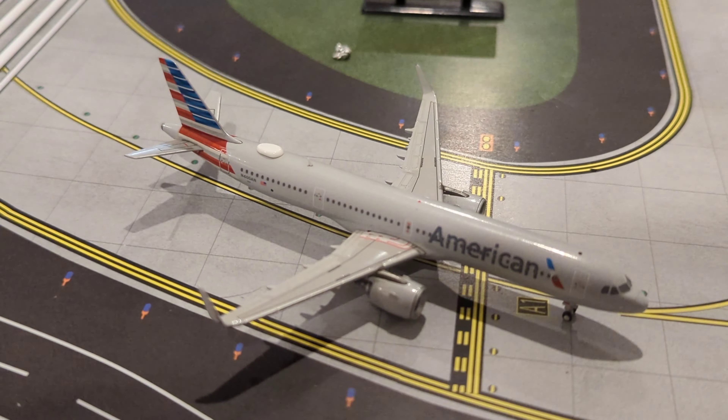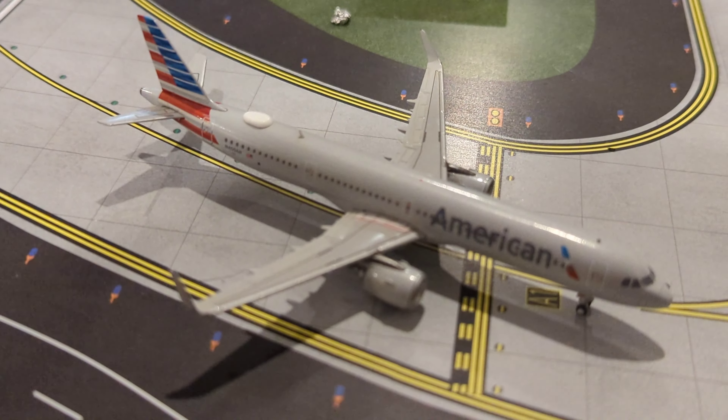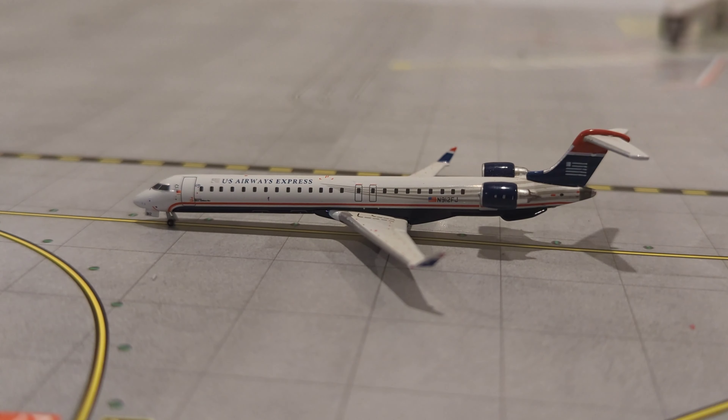Here just taxiing off the runway, we have this American Airlines Airbus A321 that has just arrived in from San Francisco. Just at gate arriving in from JFK, we have this JetBlue Airbus A320 that has just arrived in from JFK. Now here taxiing towards the runway, we have this U.S. Airways CRJ-900 departing for a flight out to Dayton.